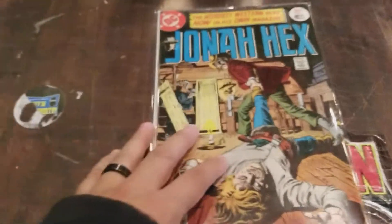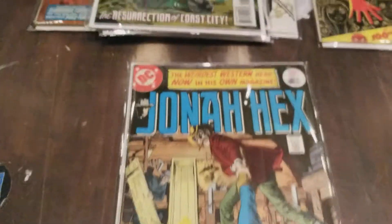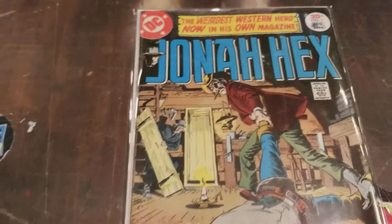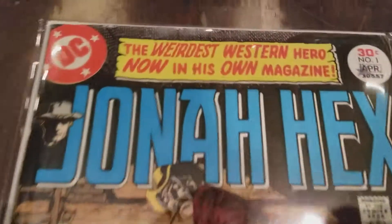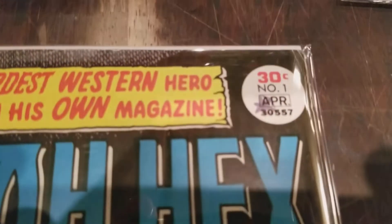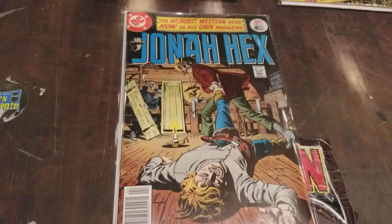Last but not least — Jonah Hanks number one. This is his first solo comic book run, not his first appearance, because that's in something else. If someone knows, post in the comments because I think I'm eventually going to want to get that one. And I've seen this on comics before — they have like a star on them. Did comic shops do that on purpose, or did a kid at home do that? I've seen these stars and I'm not really sure if it's supposed to represent a key comic.